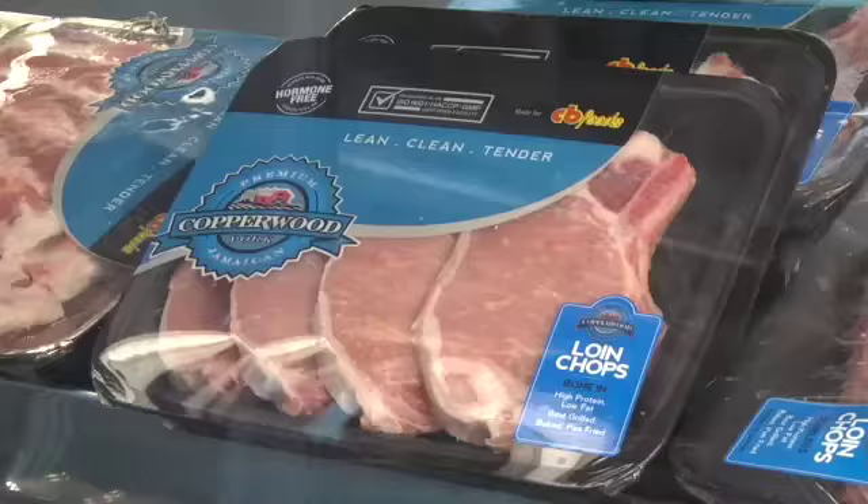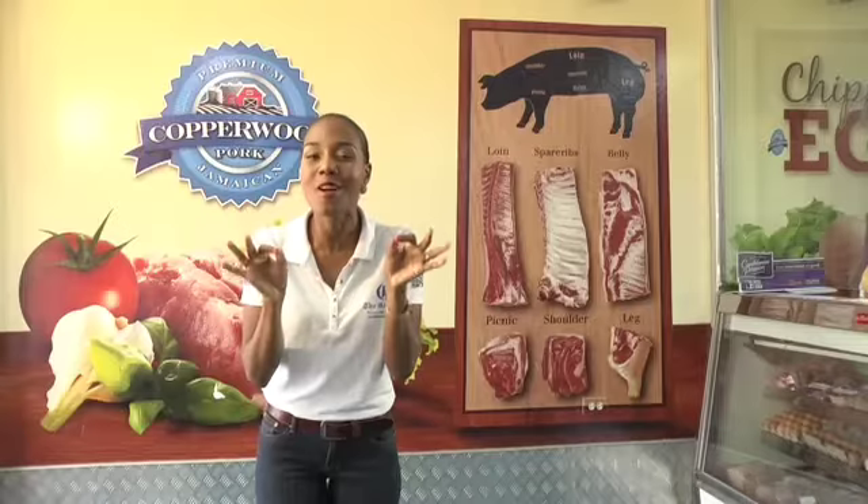Pork chops, loin, ribs, even custom cuts are available. We look at easy to follow recipes that teens, bachelors, moms and those who just love to cook up a storm will be excited to create after they see the many ways that pork can be prepared. So get ready to have some fun with me as we watch chefs and their guests throw down some serious pork action in this season's Pork of the Week.